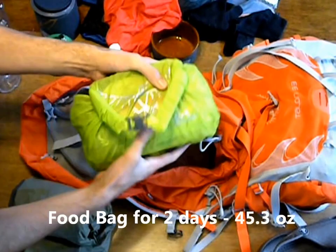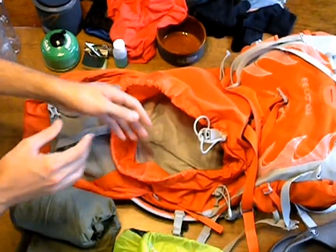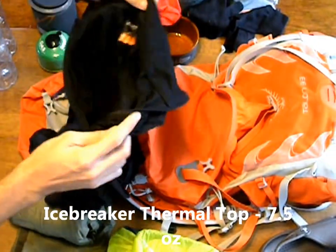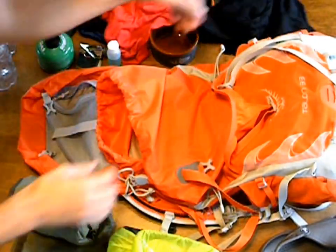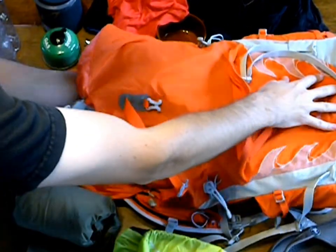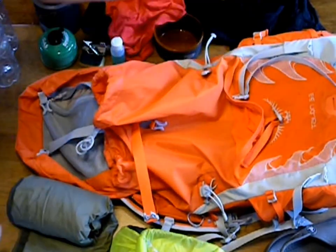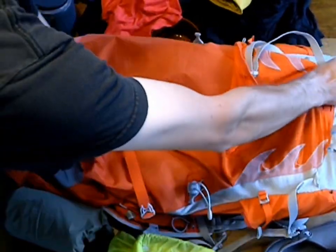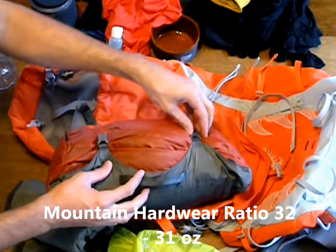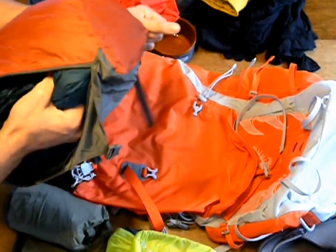We have our food bag — here we have two days' worth of food. The trail itself is only three days, so we're camping out for two nights. We have our Long Johns, which are the Icebreaker Thermal Top and Icebreaker Thermal Bottom. We also have our sleeping pad, which is the Therm-a-Rest NeoAir. And finally, our sleeping bag, which is inside another 8-liter bag — it's the Mountain Hardwear Ratio 32, rated for 0 degrees.